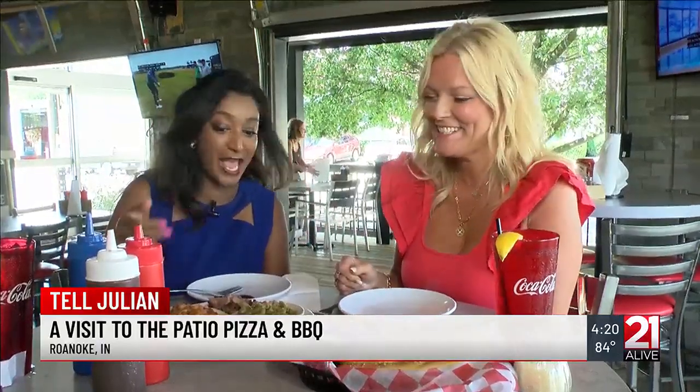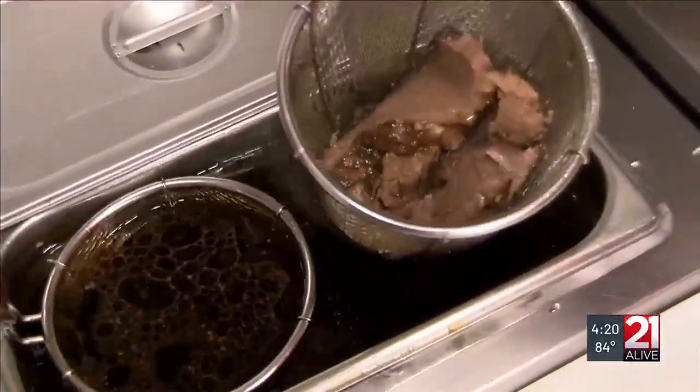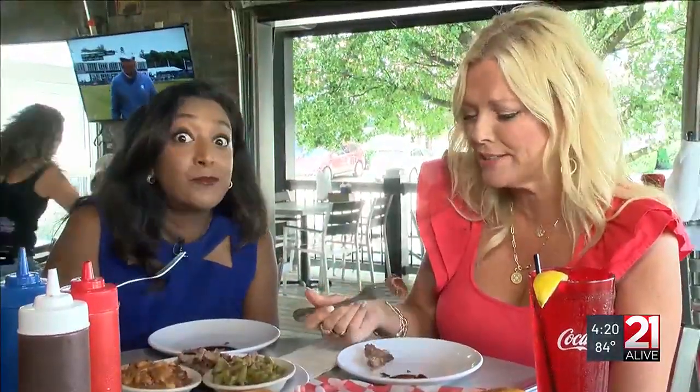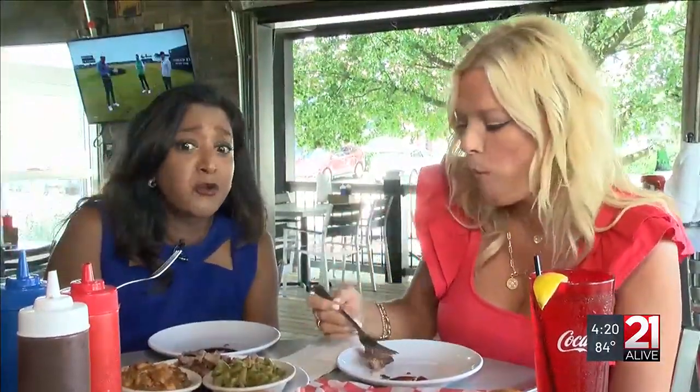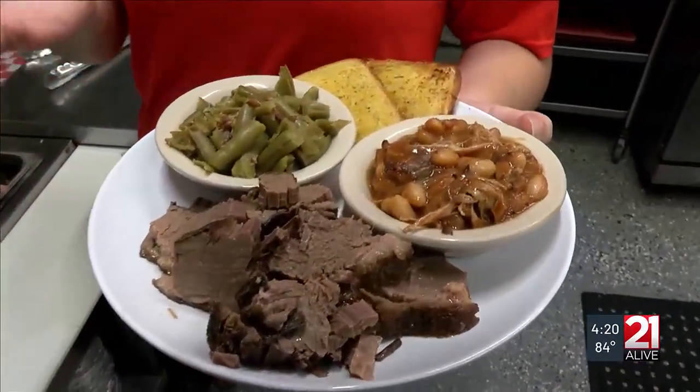We are moving on to the brisket and we've got our sauces — I did a little tangy and sweet, Jody went for the sweet. Tell us about this brisket. All of our meats are smoked in-house; this one is cooked for 12 hours. Super tender — oh my gosh, that melts in your mouth. So good.